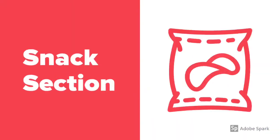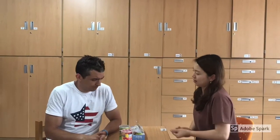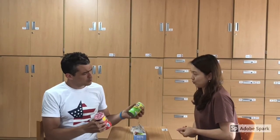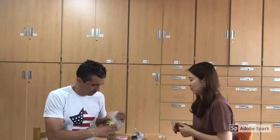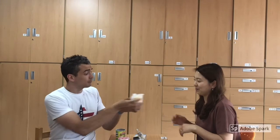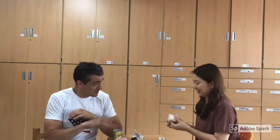This is the dialogue for the snack section. Hello. May I help you? Yes please. I'm hungry. I want a snack. We have original and onion flavor Pringles. Which do you prefer? I want onion please. Sure. Here you are. Thank you. They look delicious. You're welcome. See you later. Thank you. See you.